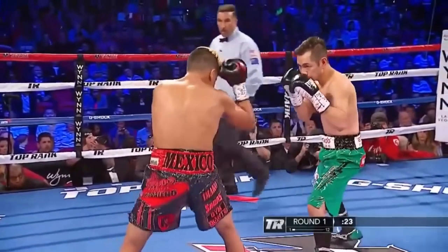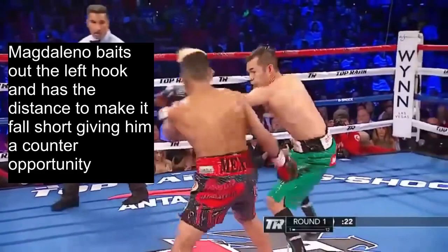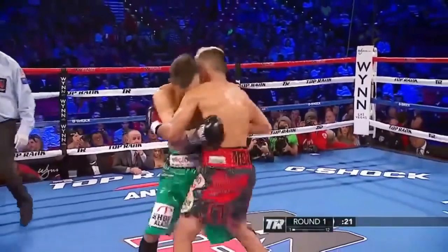With the distance confirmed, Magdaleno shoots a jab which baits out the counter left hook from Donaire, and Magdaleno is able to make it fall short, giving him a counter-punching opportunity. He misses his counter because Donaire smartly smothers him, but the setup was perfect.